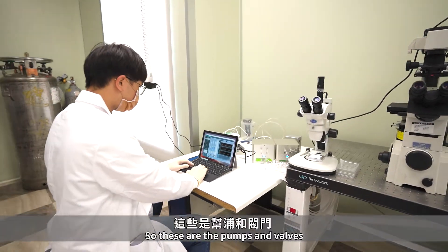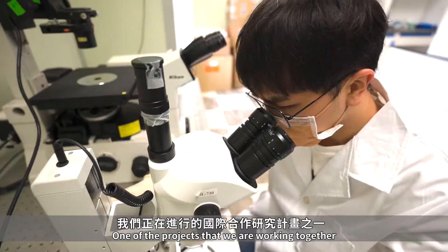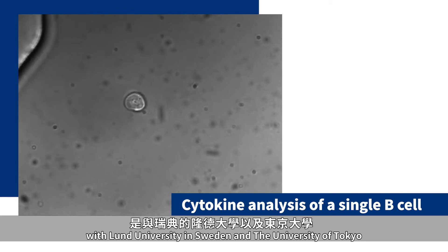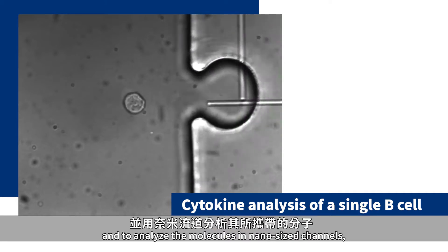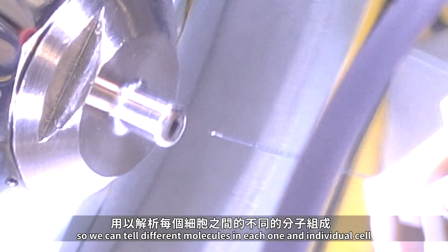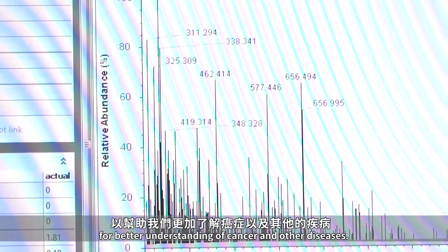These are the pumps and valves that we use to operate micro fluid devices. One of the projects we are working on together with Lund University in Sweden and the University of Tokyo is to use nanofluidics to handle only one cell at a time and analyze molecules in nano-sized channels. We can distinguish different molecules in each individual cell for better understanding of cancer and other diseases.